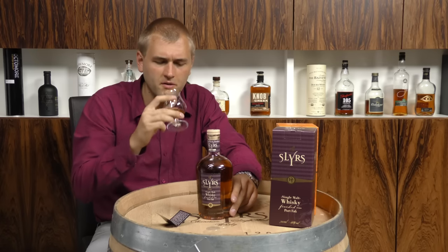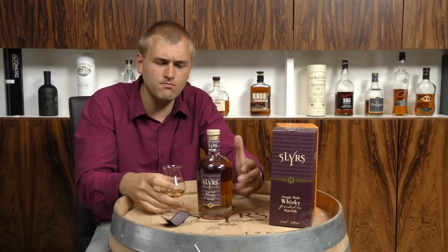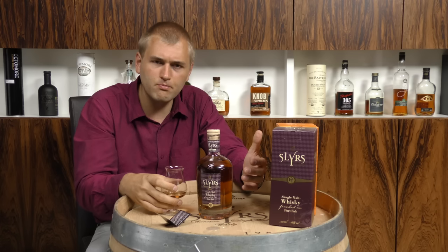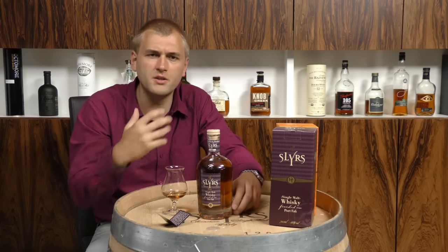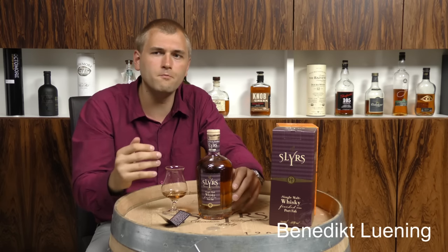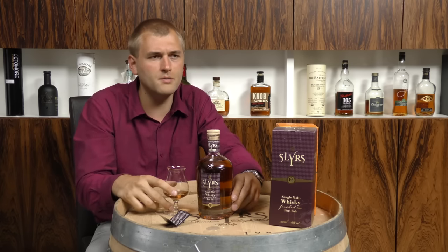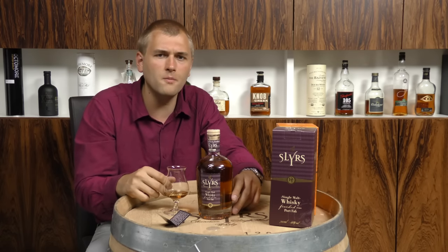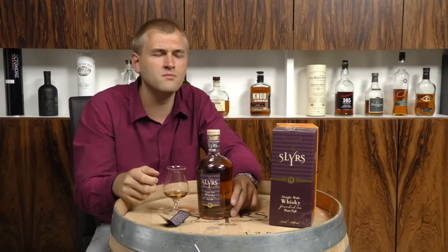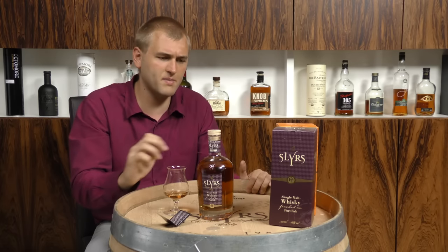It really reminds me a bit of a wine. The mouthfeel is very smooth — the alcohol is not that attacking. It's covered by that chocolatey, velvety, a bit leathery, dark wine tone. A bit of bitterness comes through. And all these wine notes last quite long — they stick to your lips. That's definitely what I would expect from a port wine finish.